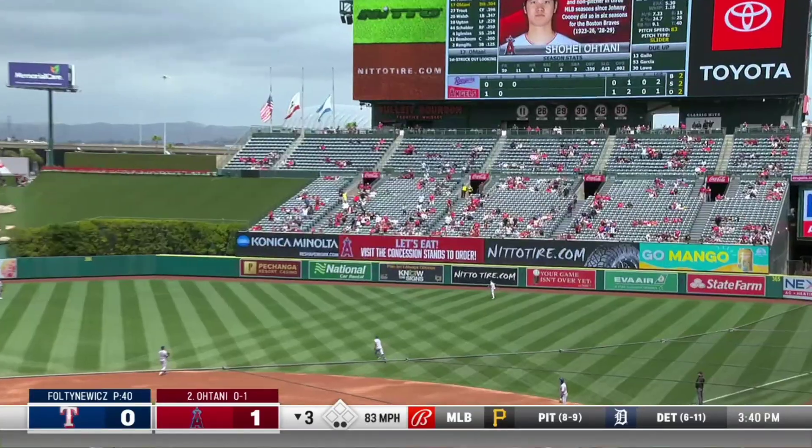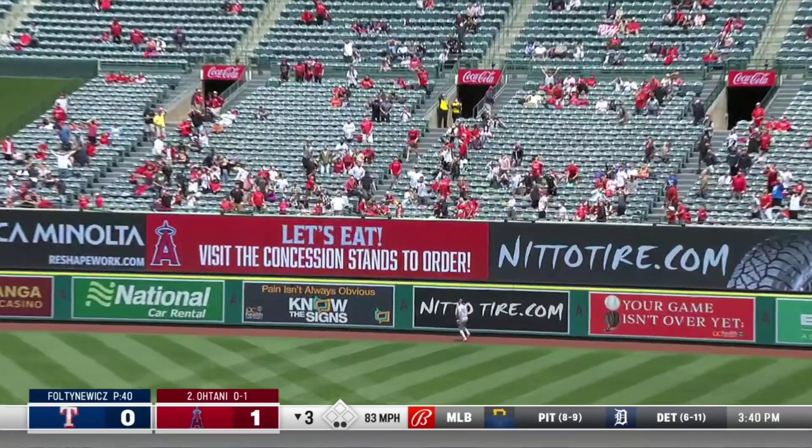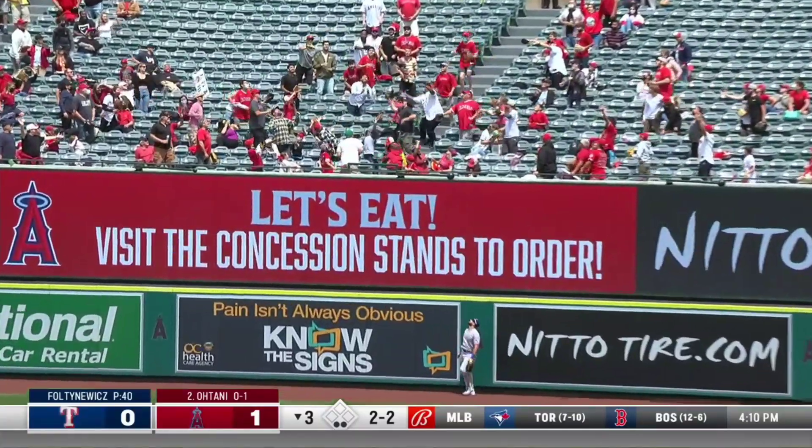Shohei Ohtani hits a high fly ball to right field. To the wall! Goodbye!